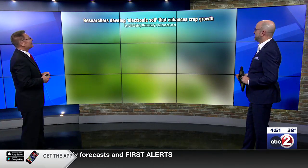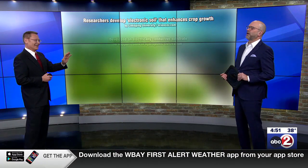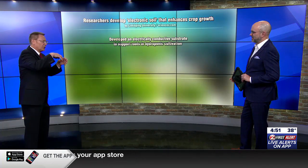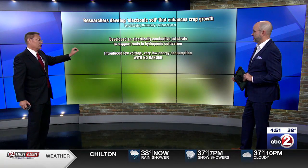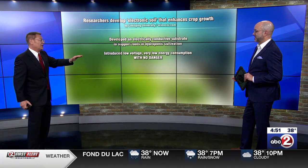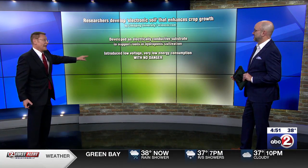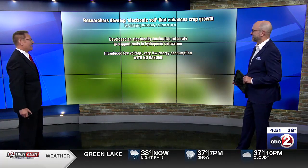Researchers developed electronic soil that enhances crop growth. They developed a substrate that you put into the water solution — the roots can adhere to it and it conducts electricity in water. They introduce a very low voltage which requires very little energy consumption, so it's very green in that respect. And because the voltage is extremely low, you don't have the danger associated with voltage and water.